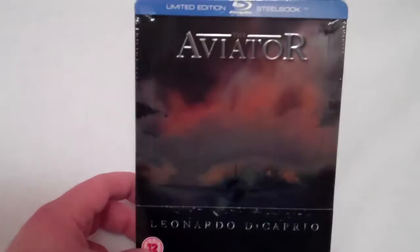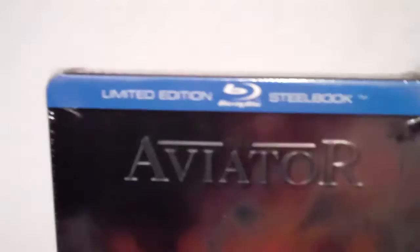As I say up here, this is the limited edition Blu-ray Steelbook for the Aviator with Leonardo DiCaprio — a Martin Scorsese film. And that is the front here. It's kind of hard to see; it's a little light and dark at the same time. And the spine.